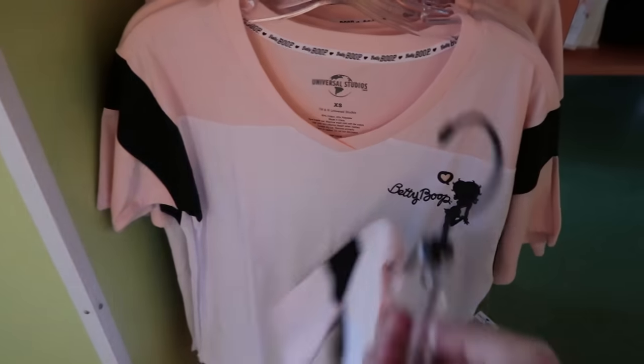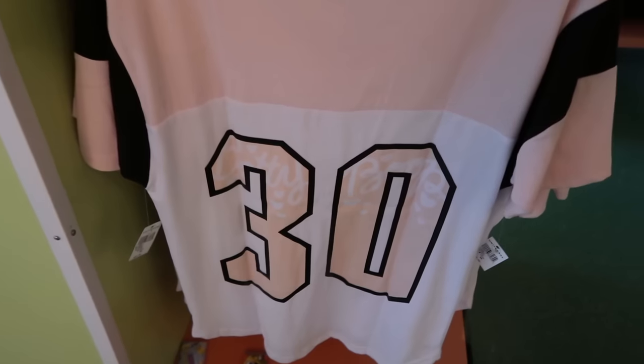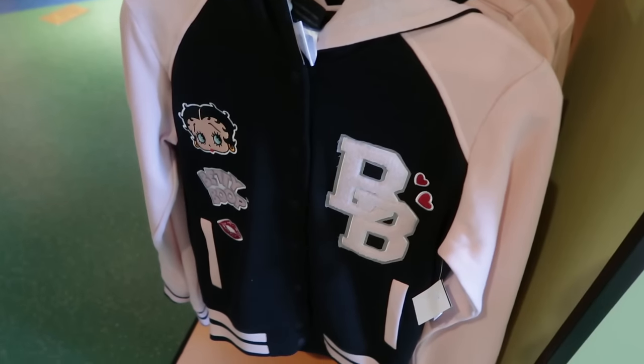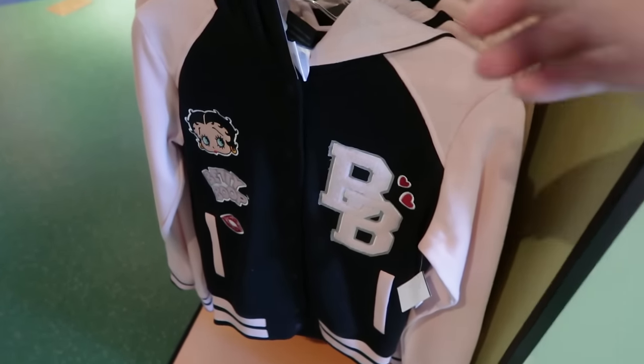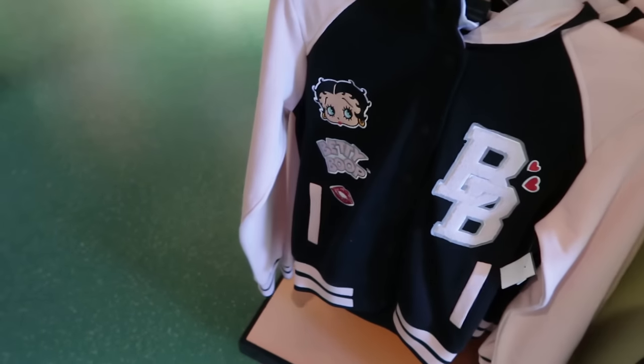For $37, this shirt perfectly matches the ball cap — number 30 on the back, and the cap has the number 30 too. Get yourself an ensemble! $65 for the Betty Boop varsity jacket to go with your shirt and ball cap. The back says 'Boop' and the number 30 is on the sleeve.